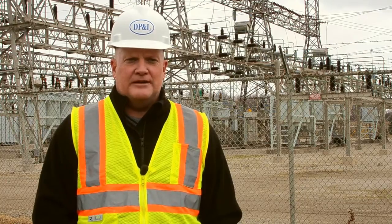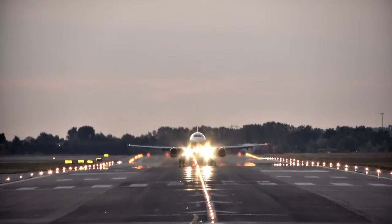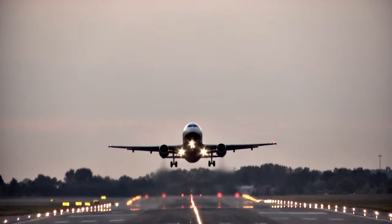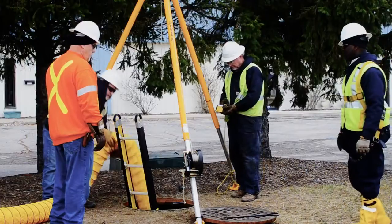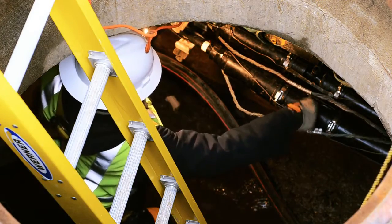The project we're involved in here is out of the Dayton International Airport. This is a very critical feeder project that feeds the Dayton International Airport. We have two feeders that we injected as a part of this project. What prompted the project was we had a couple events on the main feeder into the terminal this year, so we knew we needed to do something for this critical customer to improve the reliability.